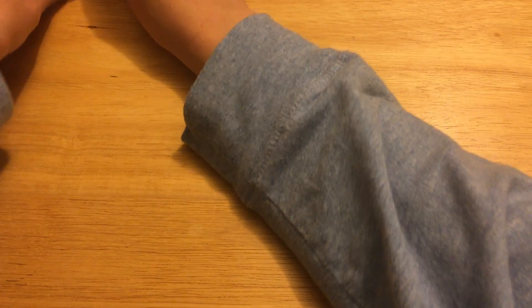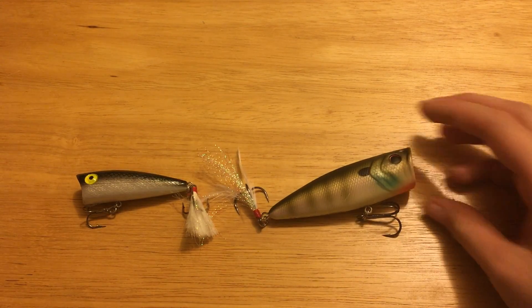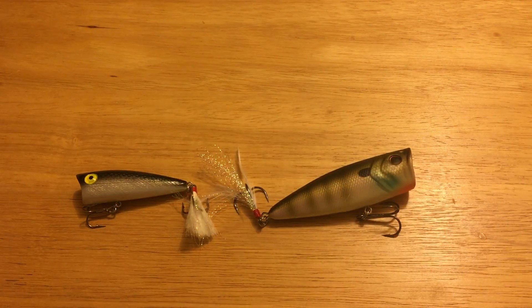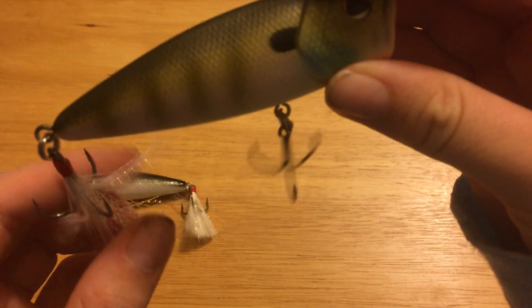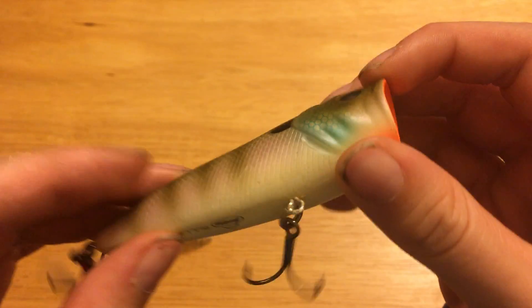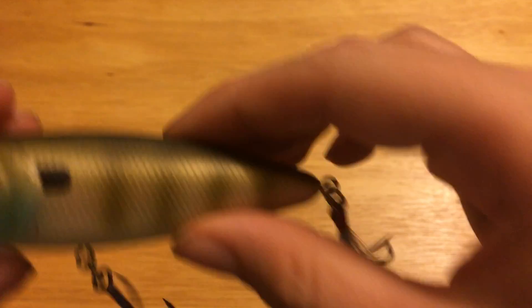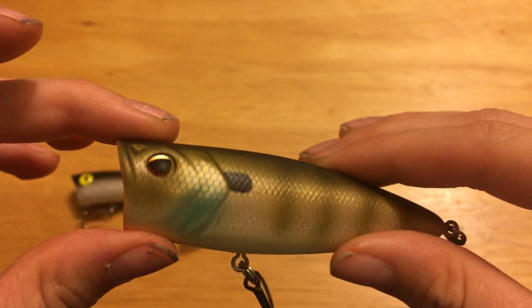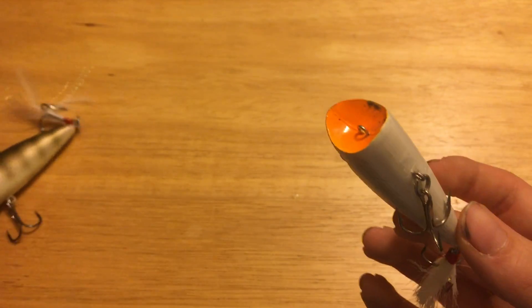Next up are poppers. Poppers are really good — they're just one of the better fishing lures for all-time use. This is the Berkeley Bullet Plop 80, which is the nicest popper I have. Here's one of my smaller ones — I would use the smaller one for a pond, and the bigger one for a lake.